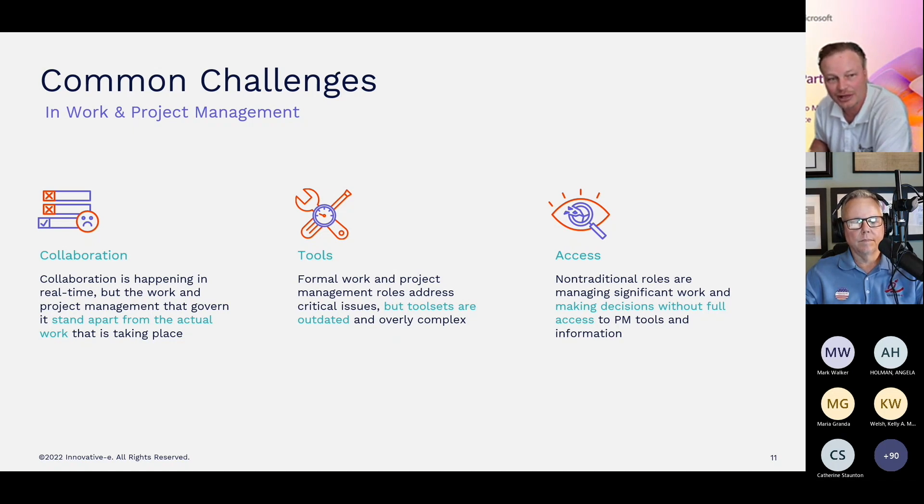We talked about that a little bit already today, and what we want to do is try to simplify things and bring project management to the people — and people are in teams more often than not.